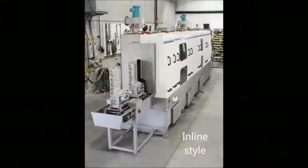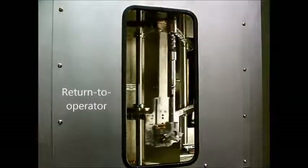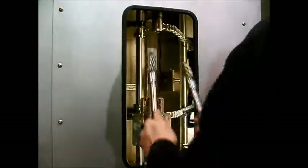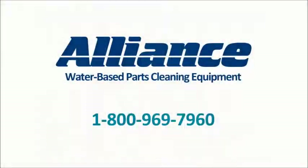Indexing cleaning systems can be designed in inline or return-to-operator configurations for integration into larger manufacturing operations. Contact Alliance today to let us help you with your specific parts cleaning needs.